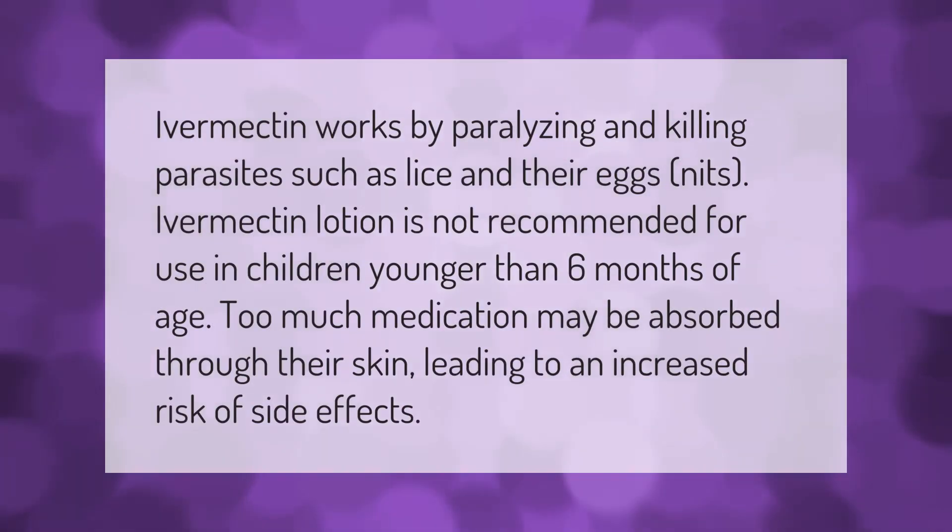Ivermectin works by paralyzing and killing parasites such as lice and their eggs (nits). Ivermectin lotion is not recommended for use in children younger than six months of age, as it can be absorbed through their skin, leading to an increased risk of side effects.